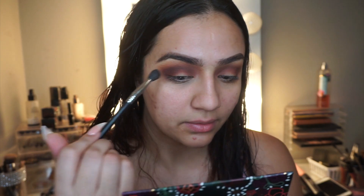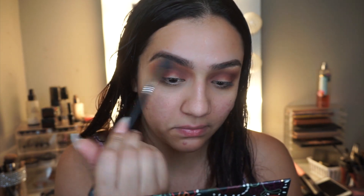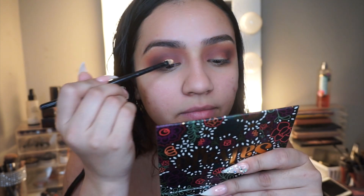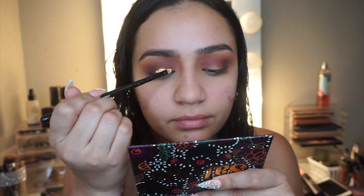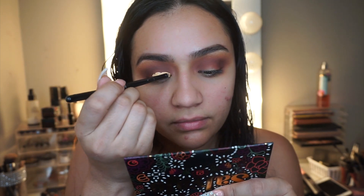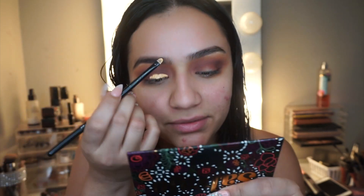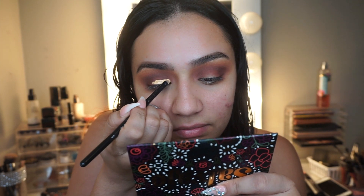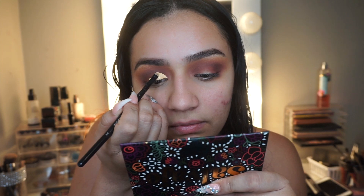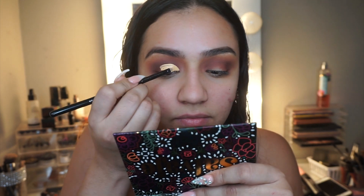Then I take the lighter shade Lola and blend it along the top to create a bit more smoothness and transition up there, buffing out the edges. Then I go in with concealer to carve out my crease — that's what gives it that nice crisp crease effect. I've been getting better at cutting the crease with concealer because when I first started I wasn't good at it at all.